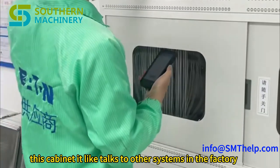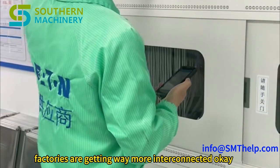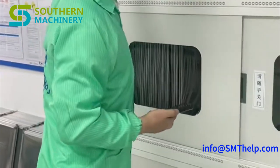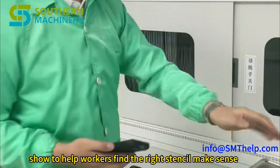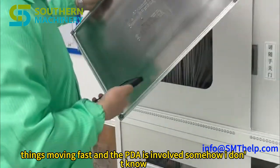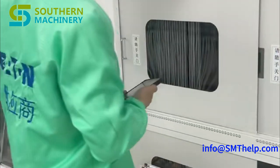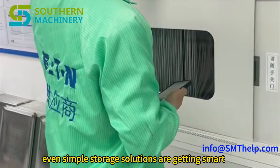This cabinet talks to other systems in the factory, which is pretty common now — factories are getting way more interconnected. There's also a built-in light show to help workers find the right stencil, got to keep things moving fast. And a PDA is involved somehow, which makes it pretty intriguing. Even simple storage solutions are getting smart.